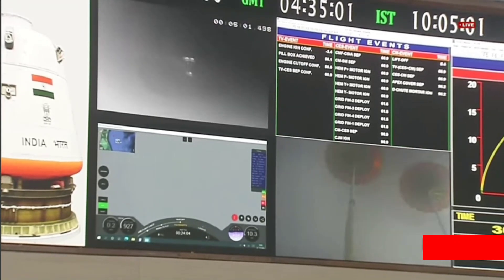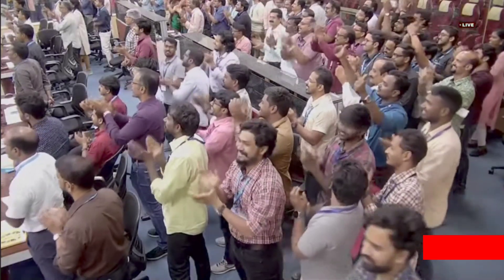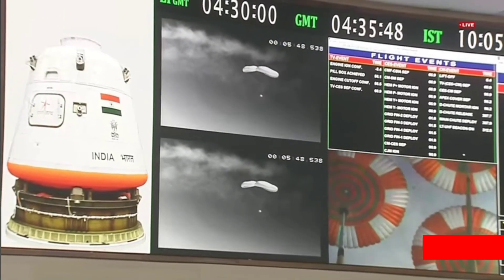Plus 5 minutes. Visuals of drogue chutes. There is confirmation that drogue chutes have been released and pilot chutes have enabled the main parachutes to deploy. These main parachutes, three in number, are very large in size — 25 meters each. It is a great view that the three main parachutes have been deployed, and the velocity will be brought down to around 8.5 meters per second at touchdown.